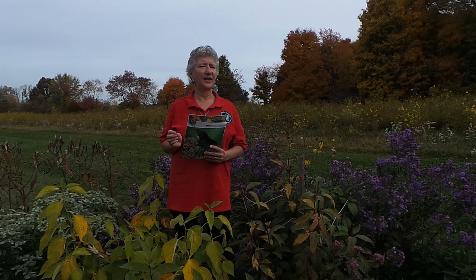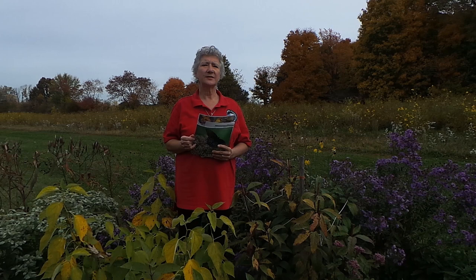And in the fall, we need asters, just like the ones behind me. These are New England asters. There are other different kinds of asters as well, some goldenrods, and maybe great blue lobelia. So those are some ideas for nectar plants for butterflies.